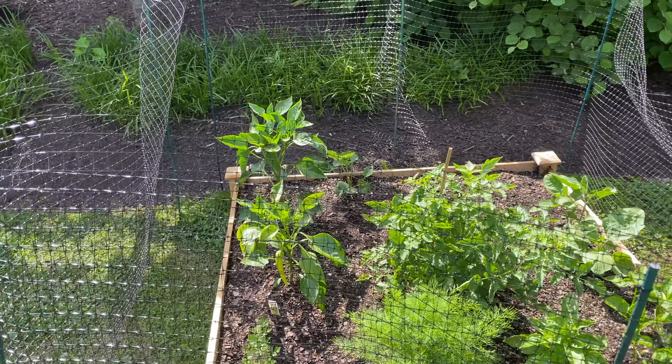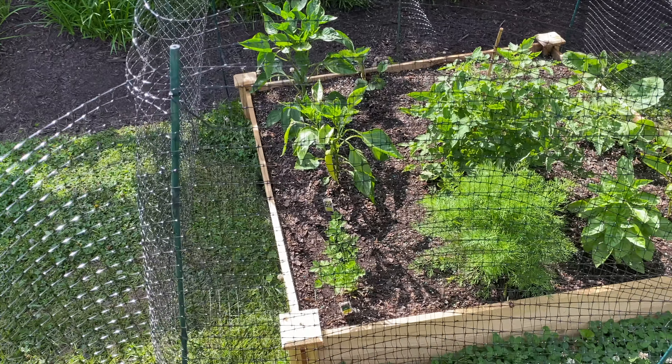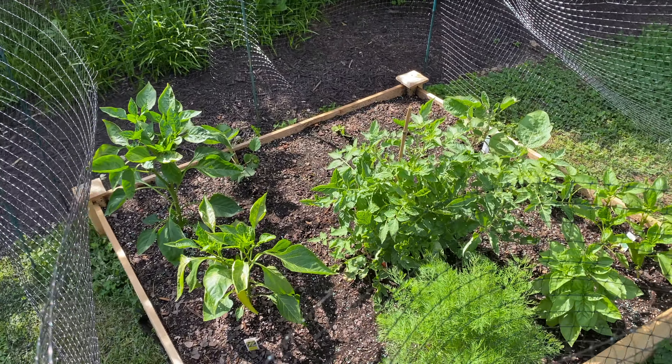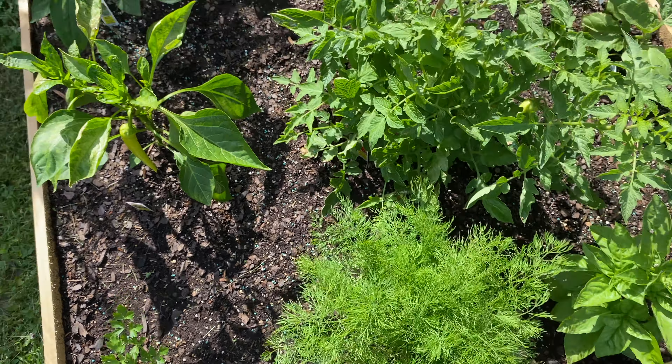Hey guys, I'm giving you an update on the garden. It has not really changed, except it's getting bigger, and the pepper I think is ripe.